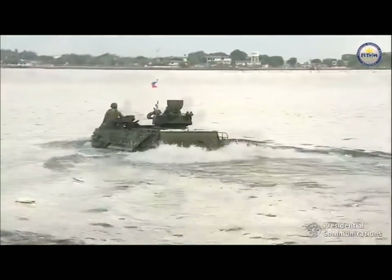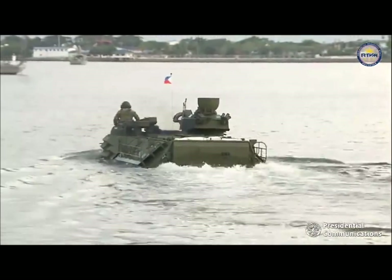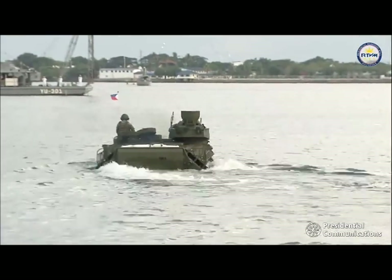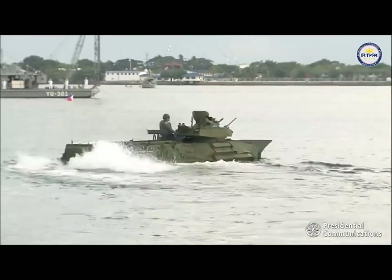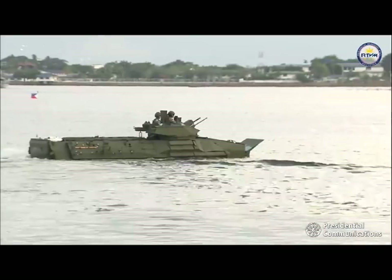The AAV is used to transport landing forces during ship-to-shore movement. It is used to land the surface assault elements of the landing force and their equipment in a single lift from assault shipping during amphibious operations to inland objectives, and to conduct mechanized operations and related combat support missions and subsequent operations ashore.